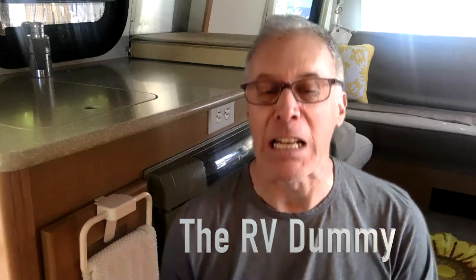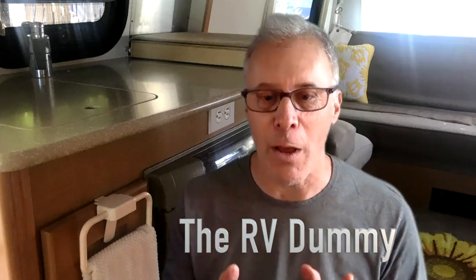10 Reasons Why a Class B RV Could Be Your Best Bet in Motorhomes. Hey there, welcome back. Dr. Dave, the RV dummy, and I know you're going to love this one.